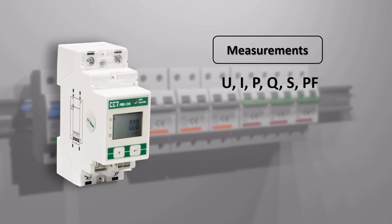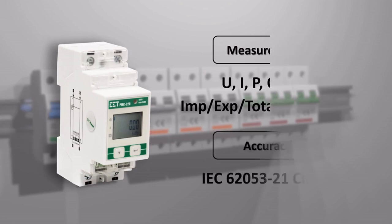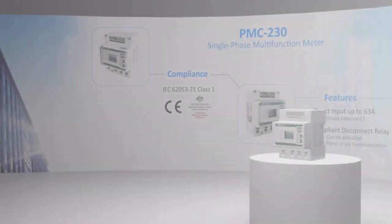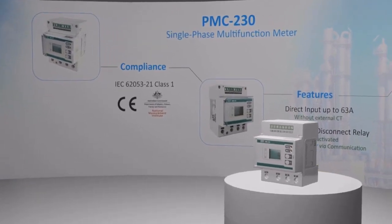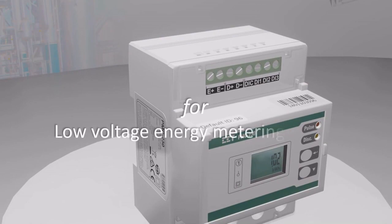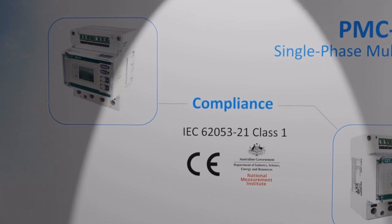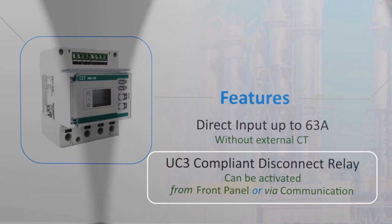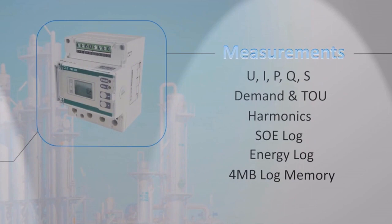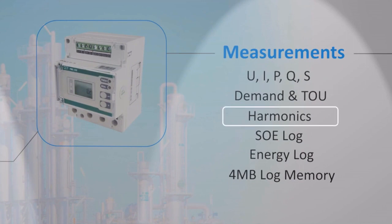The PMC-220 complies with the class 1 accuracy standard and provides measurements for voltage, current, power and energy. It features single-phase multi-function measurement with direct input up to 63 amp and includes an internal UC3 disconnect relay for load management. It has received the NMI certification of Australia and allows direct input up to 63 amp without external CT. The PMC-220 is equipped with 4 MB built-in log memory providing measurements for voltage and current, power and energy, demand, TOU, harmonics, and SOE log.